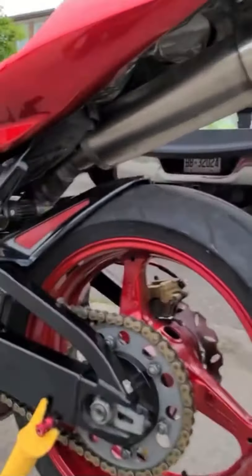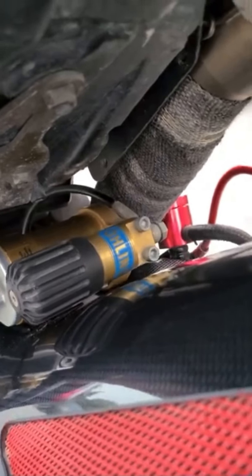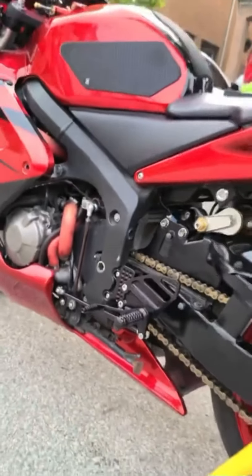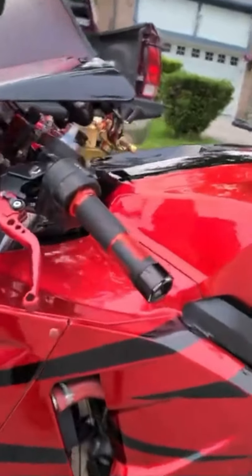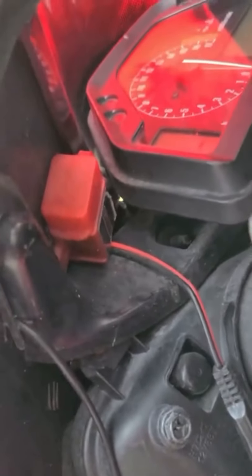Aftermarket exhaust. Vortex rear sets, red hosing to match the bike. Aftermarket levers and grips. Also has a CSC steering damper, RAM phone mount, and also has a USB setup for your phone as well.